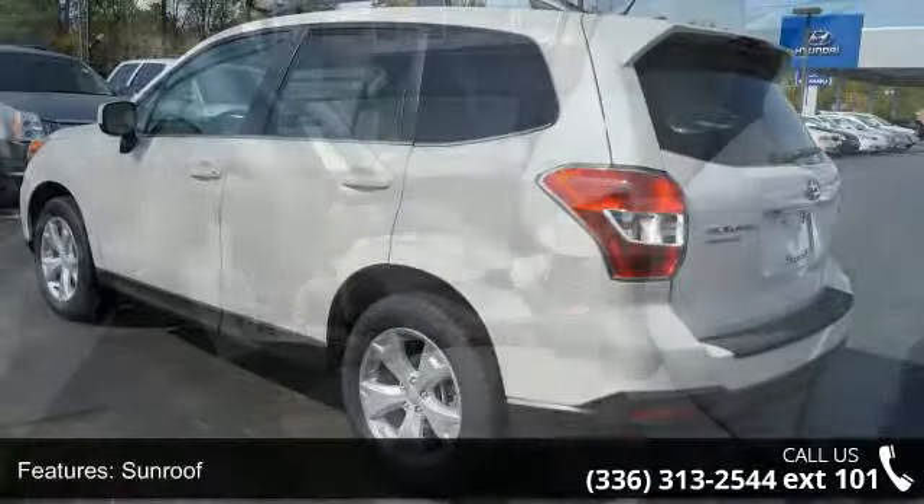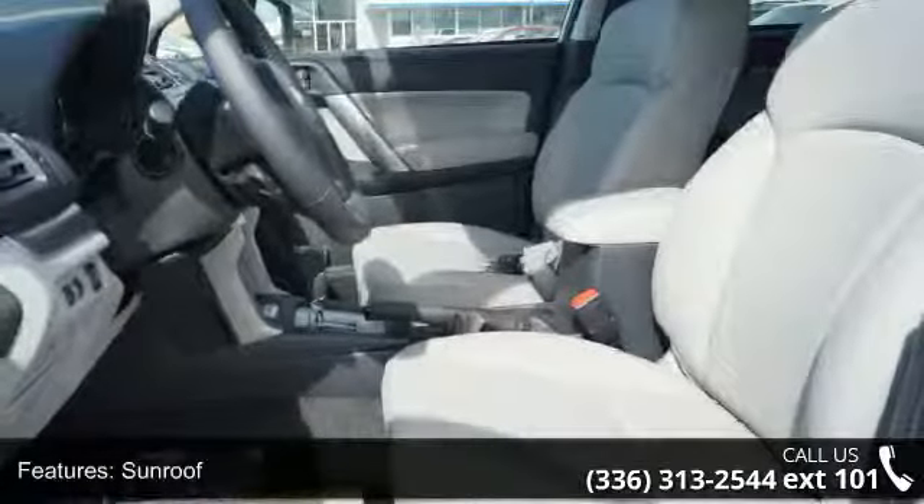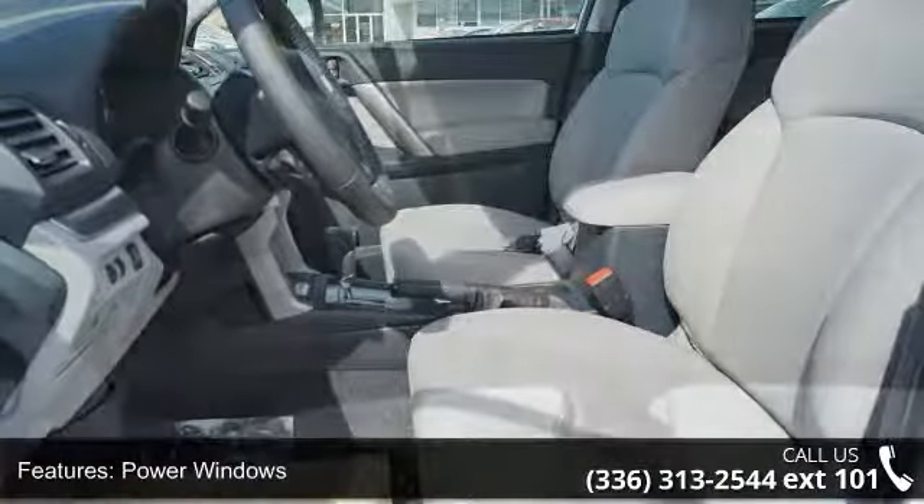Enjoy these notable features: Sunroof, Power Windows, Tachometer, Cruise Control, and Fuel Consumption.